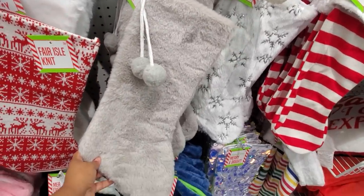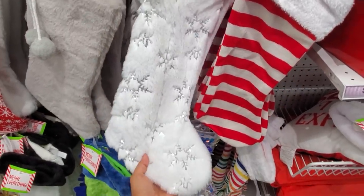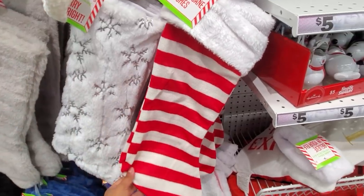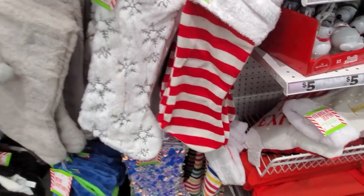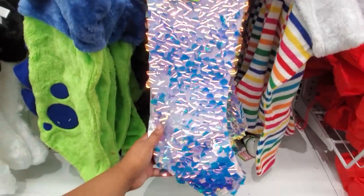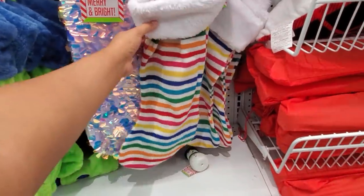This one is really, really soft with the pom-pom — very cute. I feel like you could find this one at Burlington but it would cost you quite a bit more. Here it's only four. And look — this one reminds me of Where's Waldo, so much fun, also four dollars.